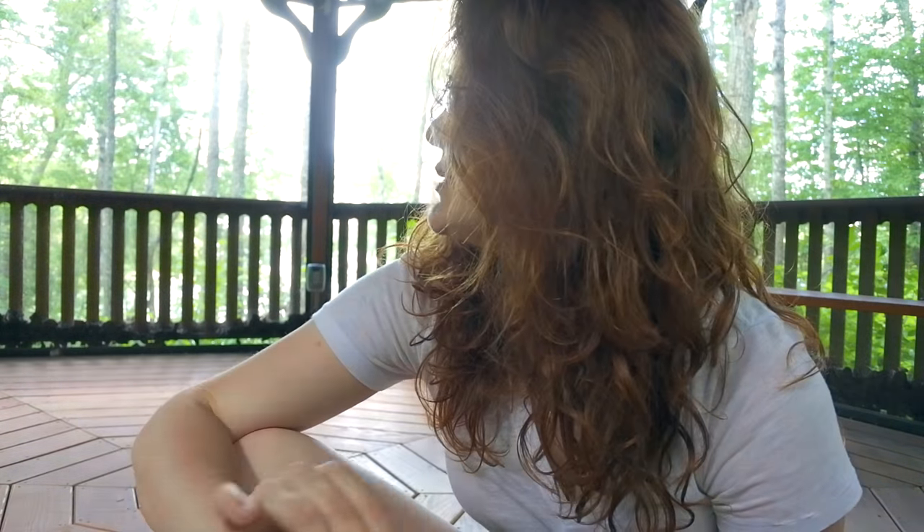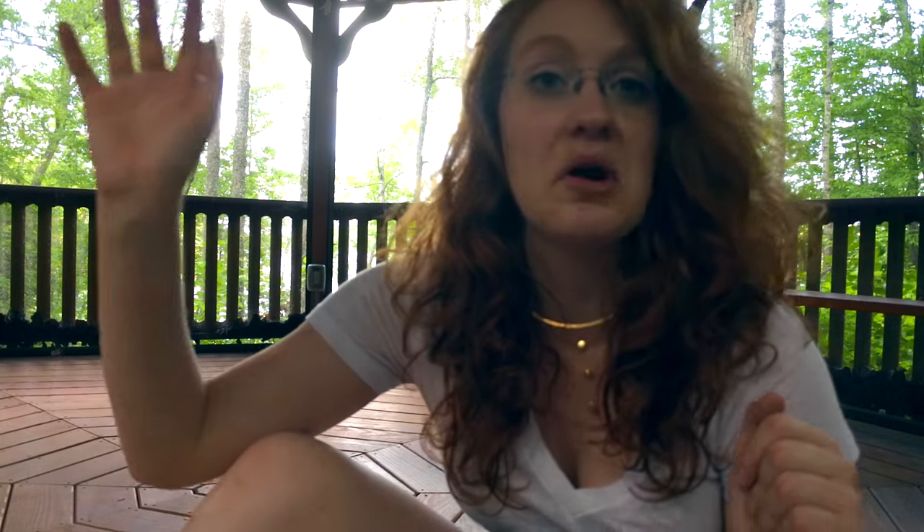It is absolutely gorgeous — my favorite place to come when I want to unwind and take time to myself. Because I'm in the middle of the woods, you will hear background noises from birds, bugs, and children on the beach, and the lighting is just going to go in and out of whack. This might have been a mistake, but I'm just going to keep going.